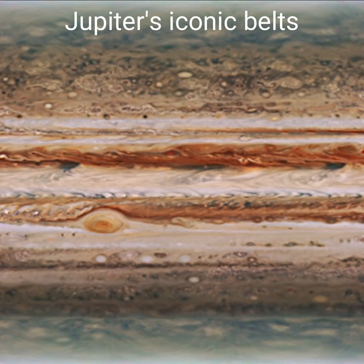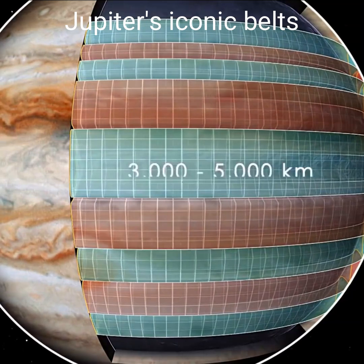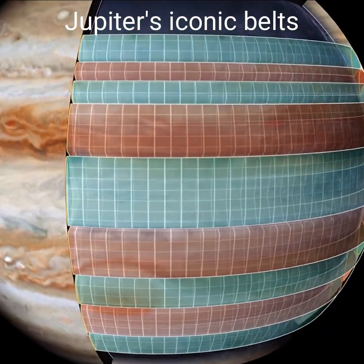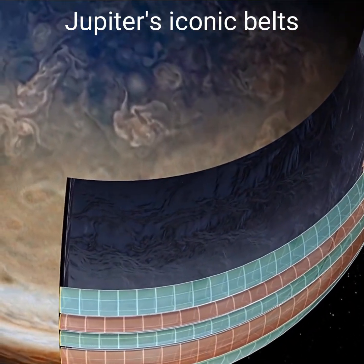Recent results from Juno's gravity experiment show that Jupiter's iconic belts and zones rotate as a series of cylinders down to depths of about 3,000 to 5,000 kilometers. Beneath this depth, it appears that Jupiter may be rotating as a rigid body.